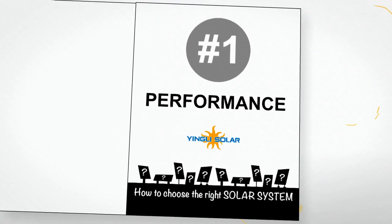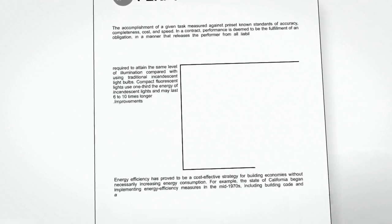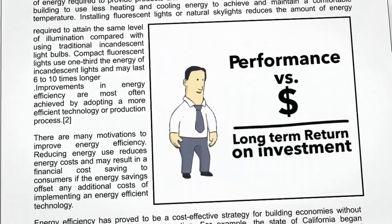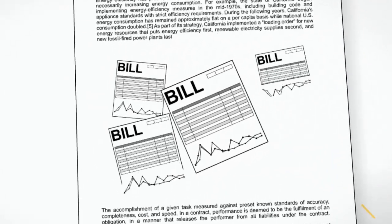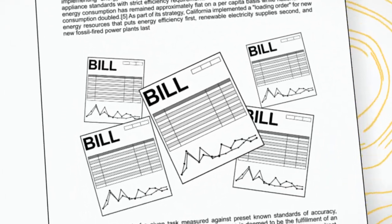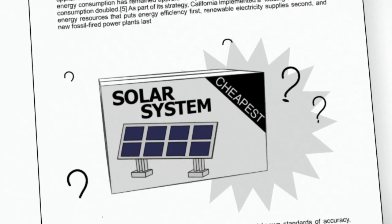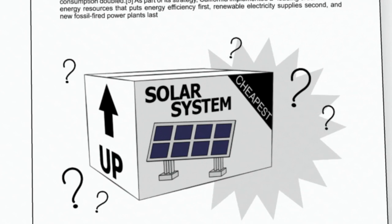Firstly, what's the performance of the panels? There's no point spending less on panels if they don't give you high electricity outputs in the long term. Simply put, you want to get the most solar electricity for your money, to reduce or even get rid of your power bills. So you need to look at the energy your system produces over its lifetime.